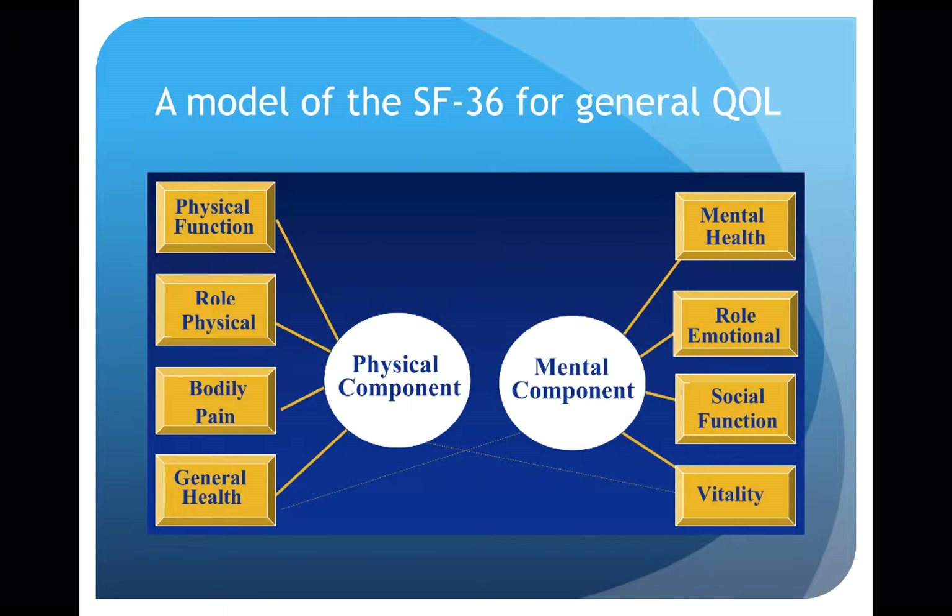There are many models that assess general quality of life. Probably the most famous one is the SF36, which separates out eight domains into two main components: a physical component and a mental component. The physical component contains questions around physical functioning, their role, body pain, and general health. The mental component contains issues around mental health, emotional roles, social function, and general vitality.